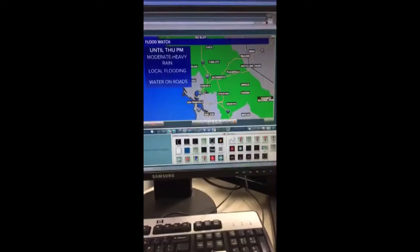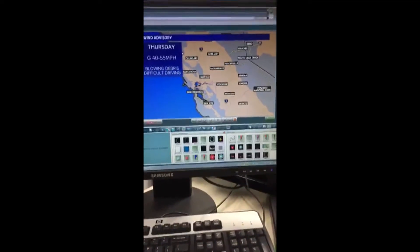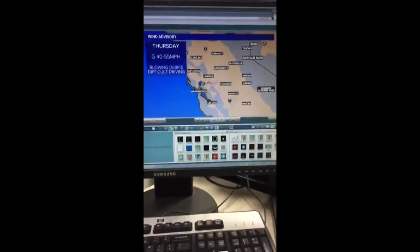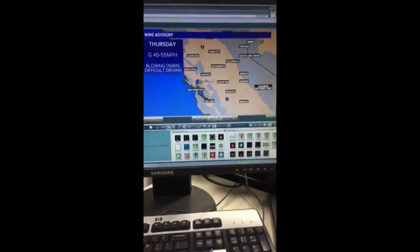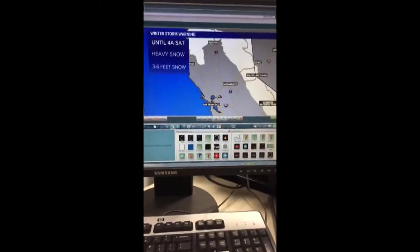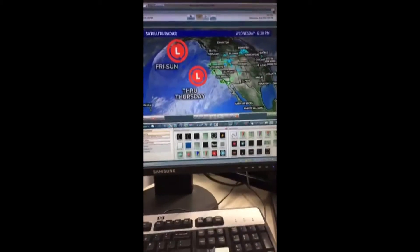Our flood watch continues through Thursday evening — water on the roadways very possible for the morning commute. We're also combining that with winds. There's a wind advisory all day tomorrow with gusts of 40 to 55 miles per hour, blowing debris, and difficult driving. So heading out tomorrow morning you'll have both rain and wind. If you're headed up into the Sierra, big change is coming: a winter storm warning is in effect until Friday morning with three to six feet of snow possible.